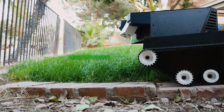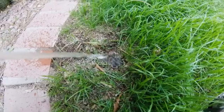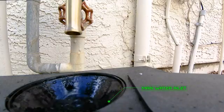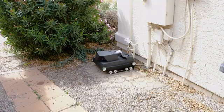If bald spots do occur, Yardroid recognizes them and closes them up by targeted seeding, irrigation and protection from birds. Yardroid autonomously refuels its water tank so it never runs out of ammunition — oh, I mean water!